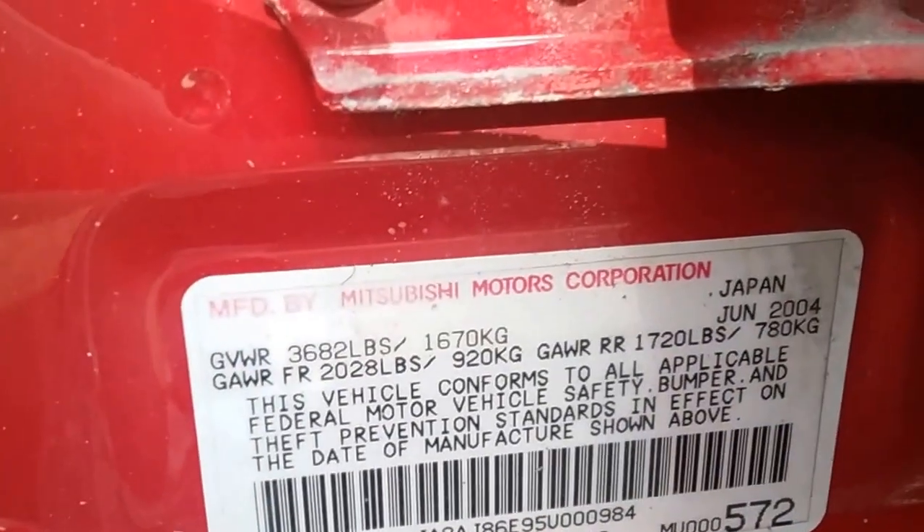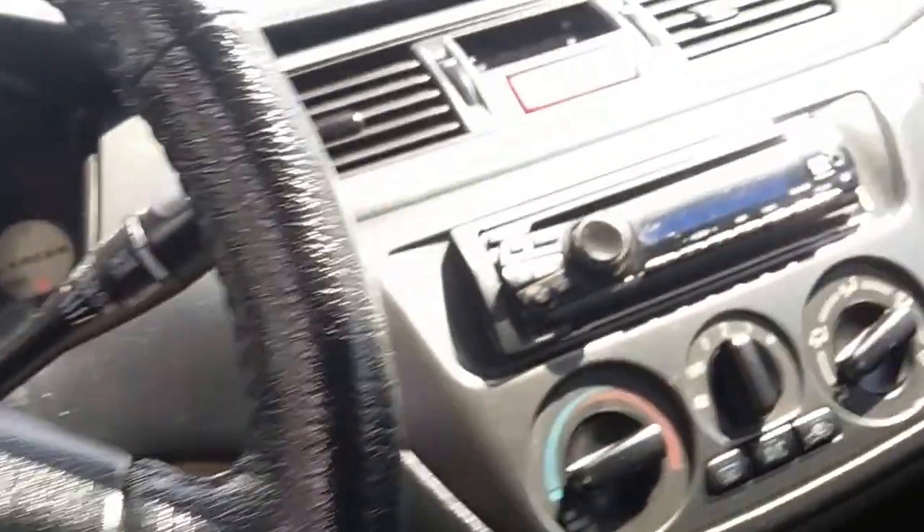The funny thing about this car is the build date on it. It was manufactured June 2004, and I think they redesigned it for the 2005 model year.